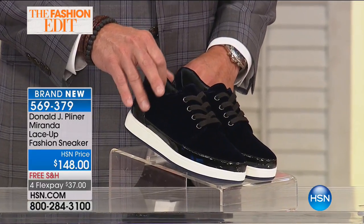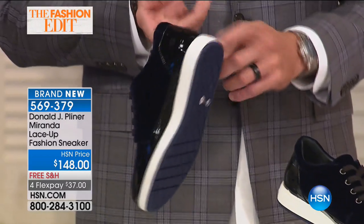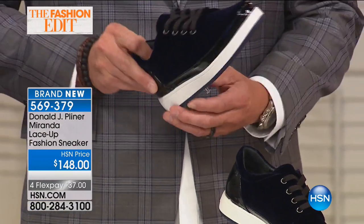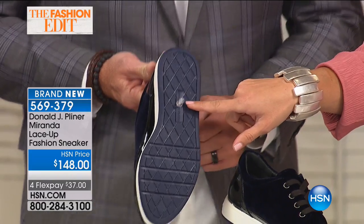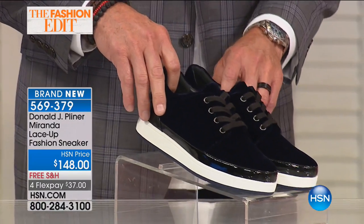The sneaker trend right now is really big, and what we do at Pliner is take it and elevate it with fashion. Velvet is really becoming the new suede — you're seeing it in high fashion. We trim it in patent, which is beautiful. The outsole is rubber EVA, super lightweight, with tread on the bottom. The pushpin is just so it doesn't fall on the floor — a little trade secret.